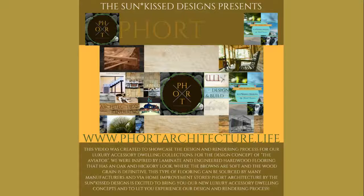This video was created to showcase the design and rendering process for our luxury accessory dwelling collections. For the design concept of The Aviator, we were inspired by laminate and engineered hardwood flooring that has an oak and hickory look, where the browns are soft and the wood grain is definitive. This type of flooring can be sourced from many manufacturers and via home improvement stores. Fort Architecture by The Sunkist Designs is excited to bring you our new luxury accessory dwelling concept and to let you experience our design and rendering process. We are giving you a behind-the-scenes look, so be sure to check out the description for more information about the other design inspiration products seen in this video. Stay tuned until the end of this video, where you will find all of the social media links to follow Fort Architecture by The Sunkist Designs.